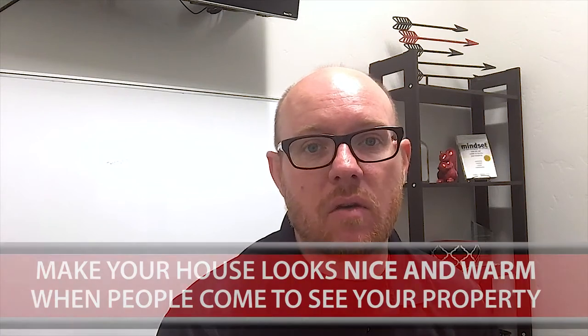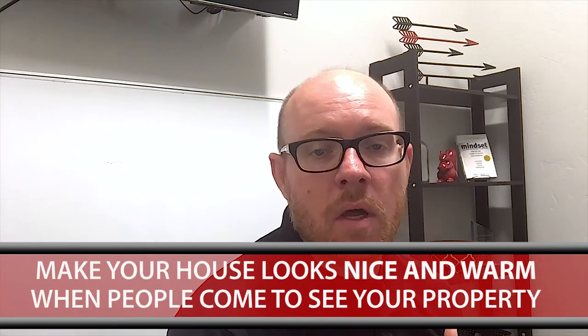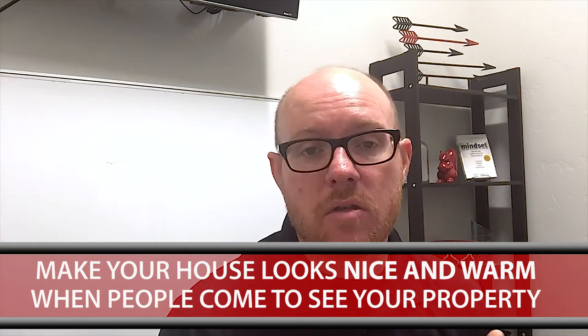Sometimes it's the scarecrows and those are great and nice, but we know what the holiday is. Sometimes people who are looking for a home don't want to be bombarded with a bunch of different things in the front yard. They want it to be warm and cozy. Speaking of warm and cozy, I would also encourage you, as the weather cools off, to make sure that your home is nice and warm when people come to see your property.